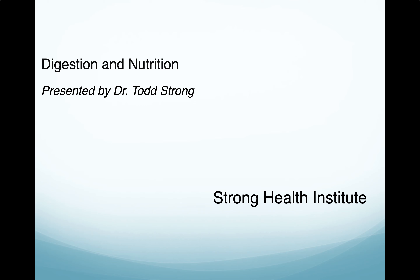Hello everyone and welcome to this webinar. Today we're going to be talking about digestion and nutrition. My name is Dr. Todd Strong. If you haven't heard of me before, I am a functional medicine practitioner located in Cookeville, Tennessee.